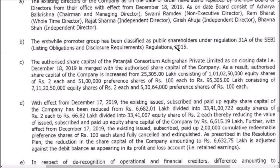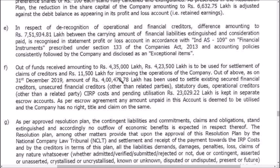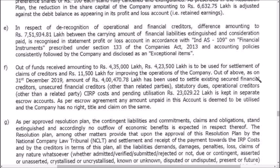Also note that in respect of de-recognition of financial creditors, out of the funds received — 4,35,000 lakhs, that means 4,350 crores — this was used for settlement of creditors amounting to 11,500 lakhs, and also for improving the operations of the company. What they are trying to say is that Patanjali has given 4,350 crores for the acquisition of Ruchi Soya. Out of that amount, they are going to pay back the creditors as well as improve operational efficiency so the company can grow.